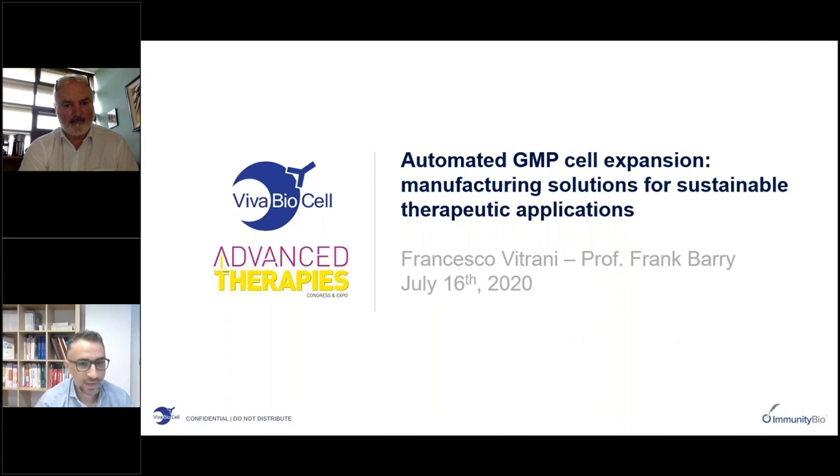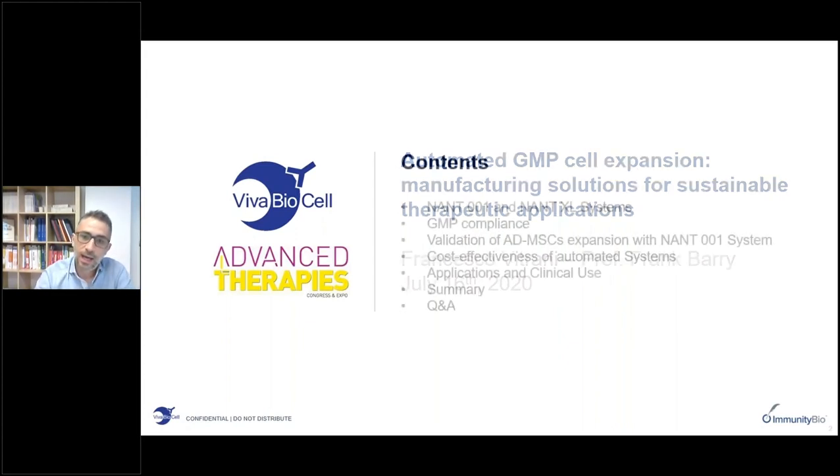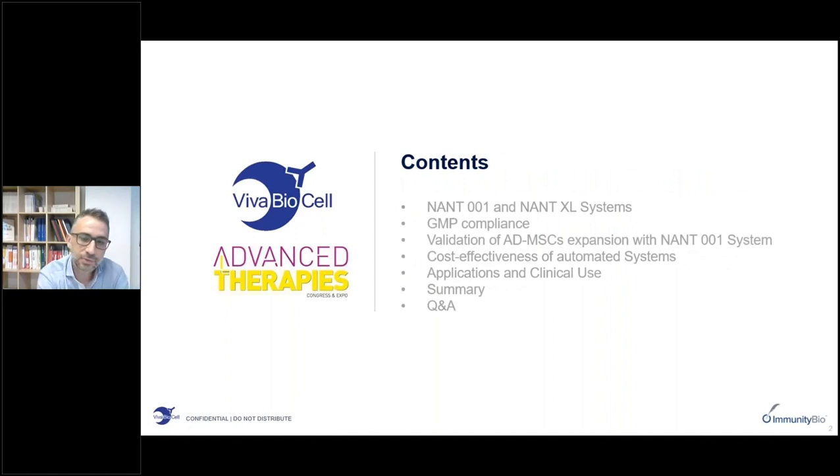Thank you Jessica and thanks to the Advanced Therapist team for the introduction and for setting up this webinar. I'm very happy to be here today and to share with you an overview of our technologies for automated cell expansion, and also very happy to share this stage with Professor Frank Barry. I will start by providing an overview of the NANT-001 and NANT-XL systems for cell expansion, focusing on features that may help the manufacturing process of a cell therapy be compliant with the GMP guidelines.